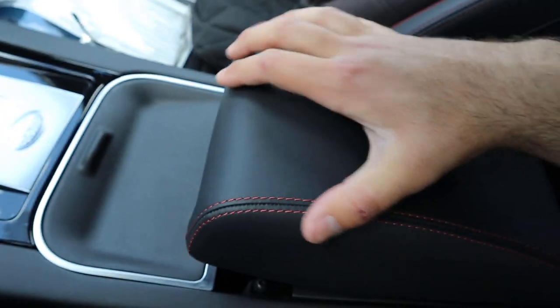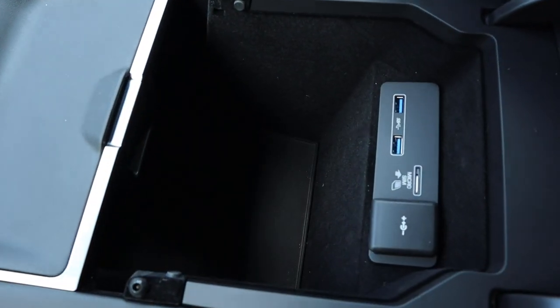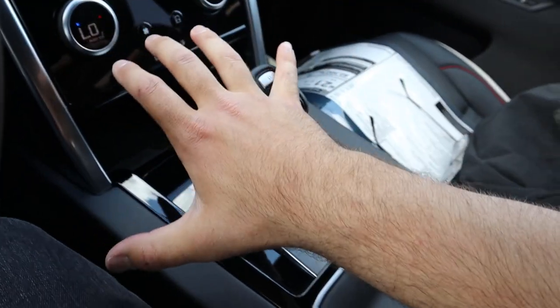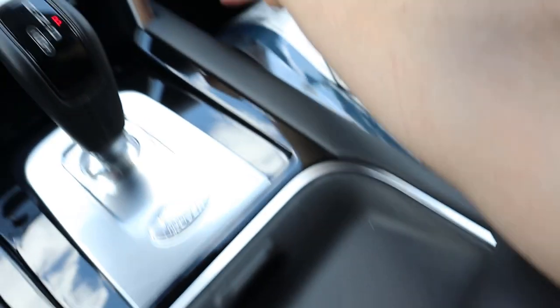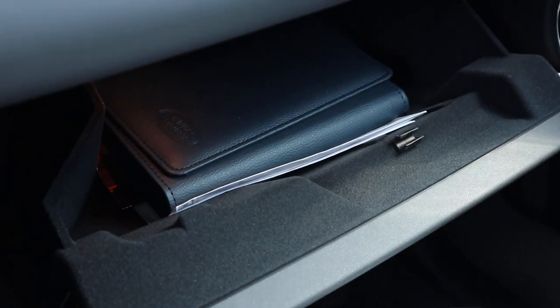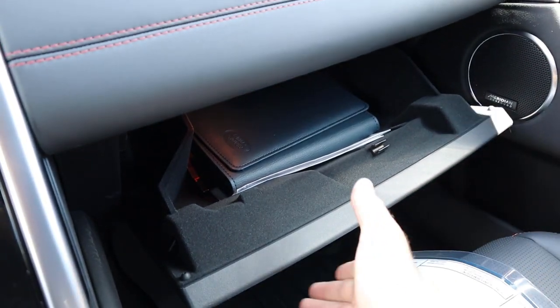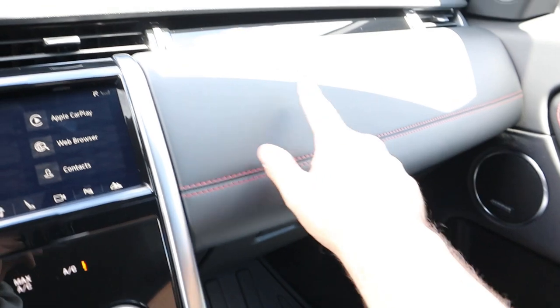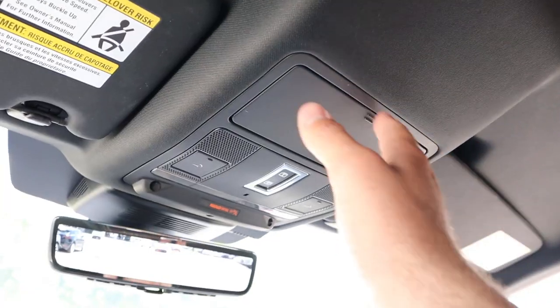Coming back from that, we've got the center console which continues the theme of red stitching. Inside the center console, storage space is really good with a couple areas to charge devices. To finish up with storage, the glove box is lined with felt — storage space is really solid as well. I love the leather up here with the stitching and the piano black trim — just a really nice look.